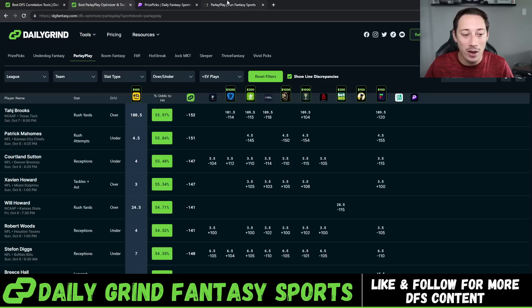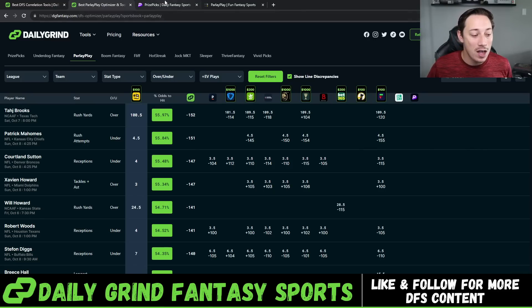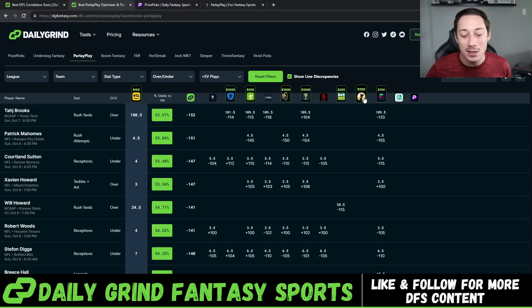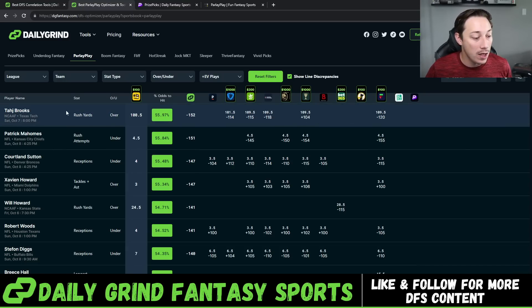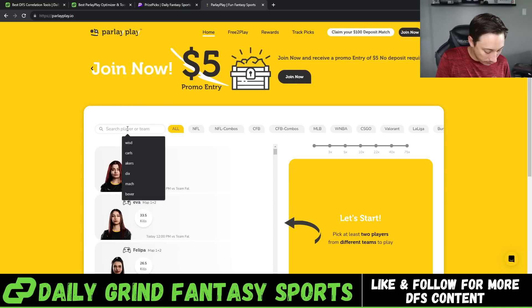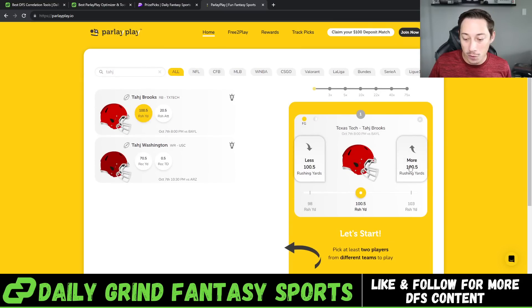I want to quickly build out a Parlay Play slip and talk about it. Taj Brooks is going to be our first play — Texas Tech, over 100.5 rush yards. Every other sportsbook has this set to 109.5, so you're getting about a nine-yard discount here on Parlay Play. We're going to take that nine-yard discount and take Taj Brooks on the over 100.5 rush yards.